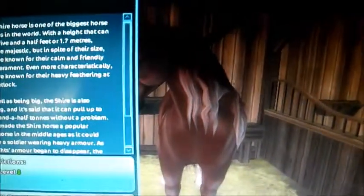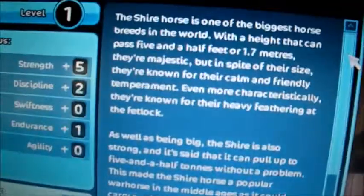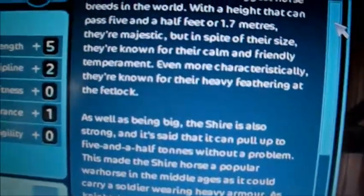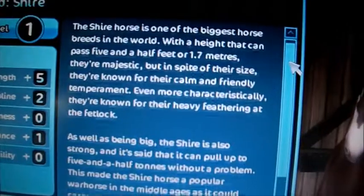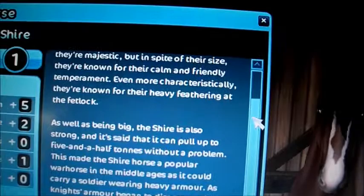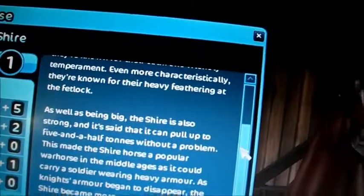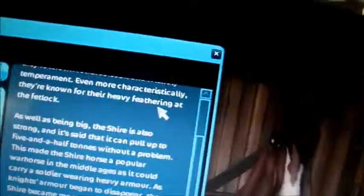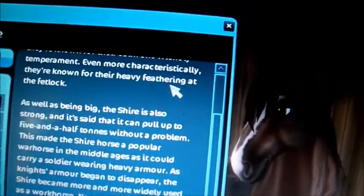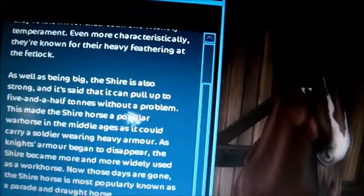Okay, so I decided, and I'm going to get this horse here, right here. So let's read the description. The Shire Horse is one of the biggest horse breeds in the world, with a height that can pass 5.5 feet or 1.7 meters. They're majestic, but in spite of their size, they're known for their calm and friendly temperament. Even more characteristically, they're known for the heavy feathering. As well as being big, the Shire is also strong.